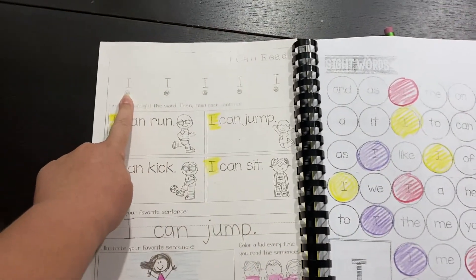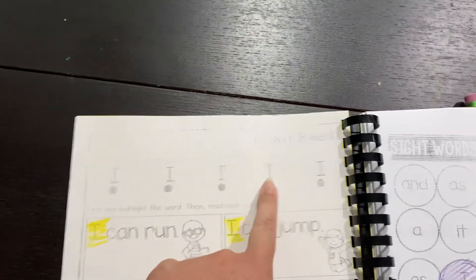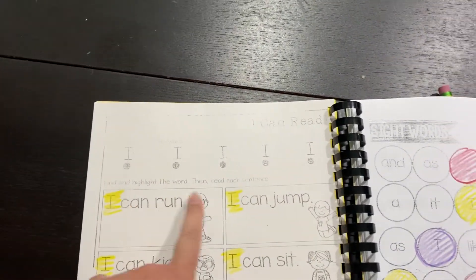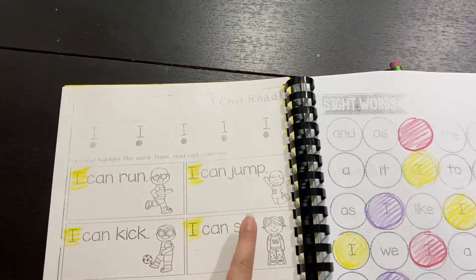So the kids are supposed to touch these dots and they're supposed to say the word, so they'll say I, I, I. And then they're supposed to read this: I can run, I can jump, I can kick, I can sit.